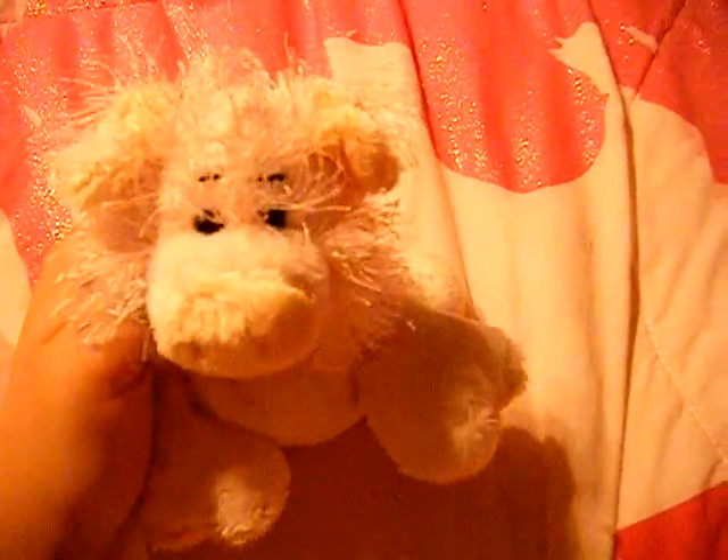Hey guys, today I went to the mall and I got some new stuff. My room is like only has one light on and it's dark outside.